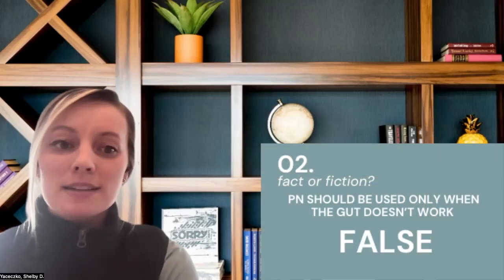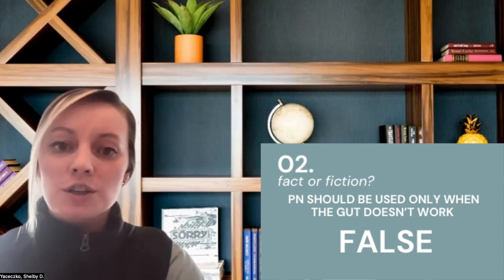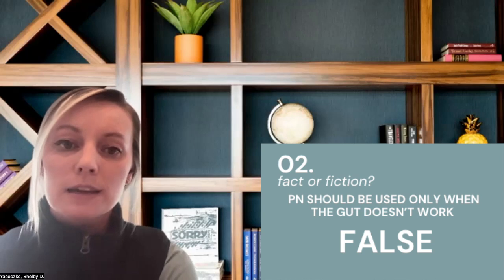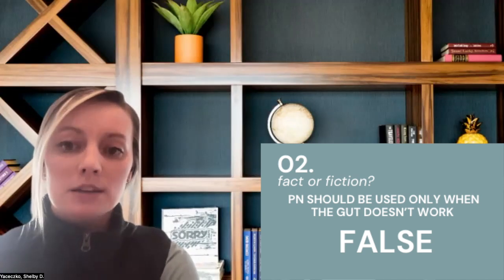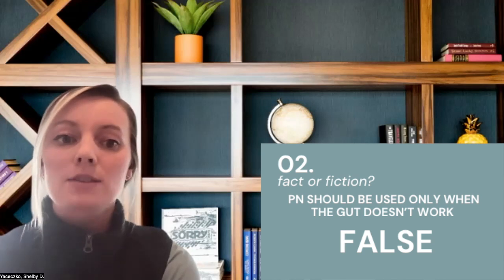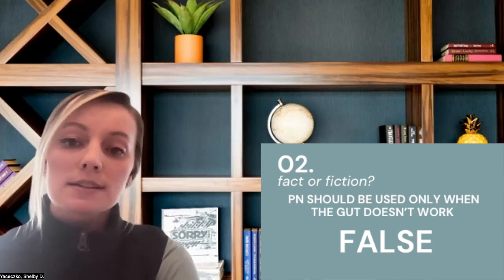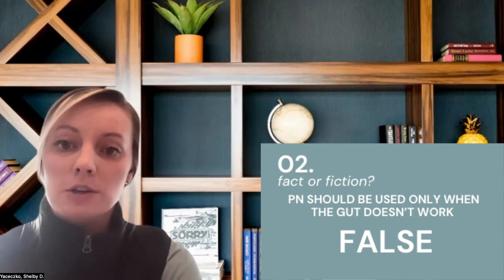Our evidence has really taken a shift over the last decade to support the use of supplemental parenteral nutrition in patients who may be on enteral nutrition therapy but can't quite meet their nutrition needs or reach their goal feeding. Supplemental PN is defined as the addition of parenteral nutrition to enteral nutrition to help meet nutrition goals and needs. The hope is to get the patient back solely to enteral nutrition therapy, but we should not be afraid to discuss the use and potential benefit of supplemental PN when appropriate.